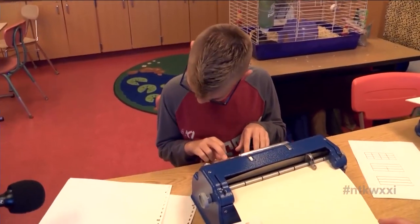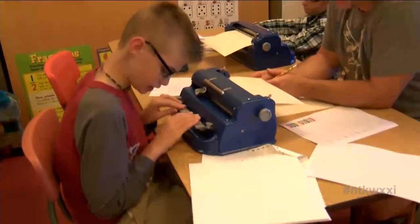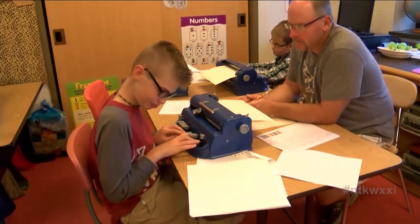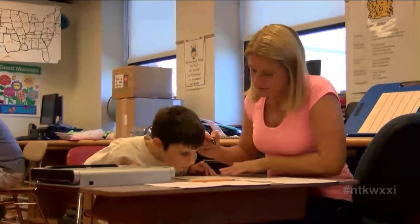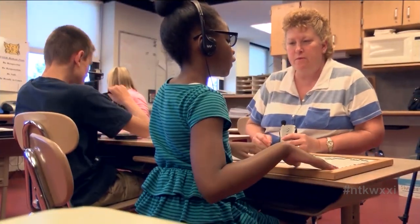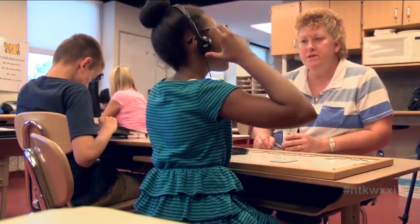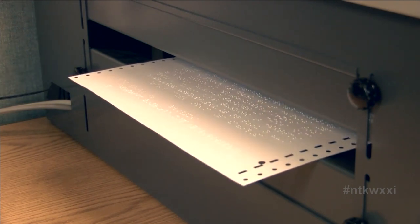Six plus eight equals 14. Probably the most negative thing I see is the limited amount of materials that are out there at this point in time. It really does mean that school districts that have current curriculum already in Braille, those have to be redone over again. It means all the state exams have to be done over again.